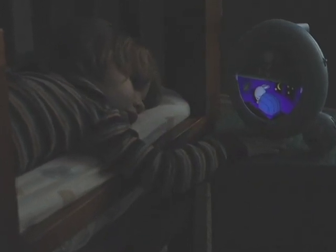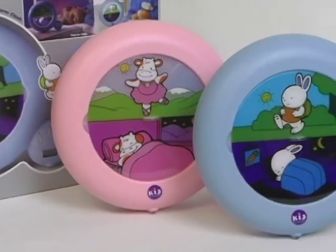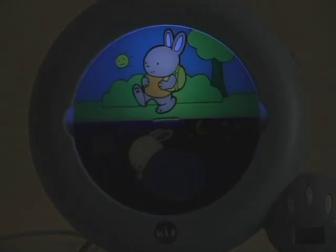And parents everywhere are sleeping better every night. Thanks to an easy-to-understand whimsical animal indicating the time, the KidSleep's simple design helps young children learn when it's time to sleep and when it's time to get out of bed.